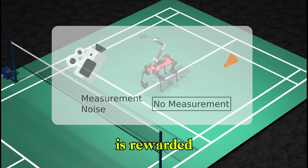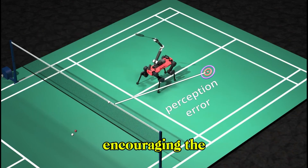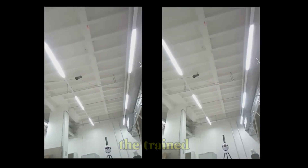The policy is rewarded for minimizing perception error at the time of the swing, encouraging the robot to balance its base orientation and limb control while improving its perceptual accuracy.